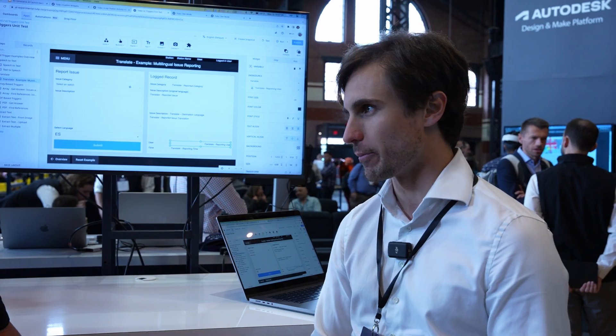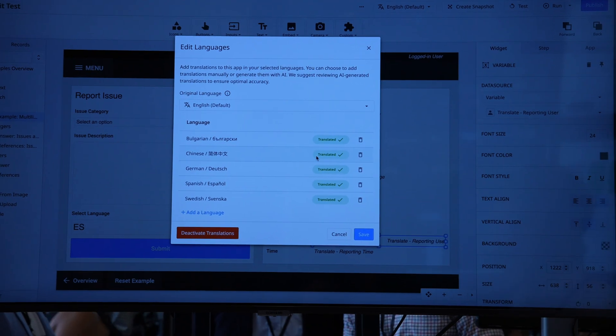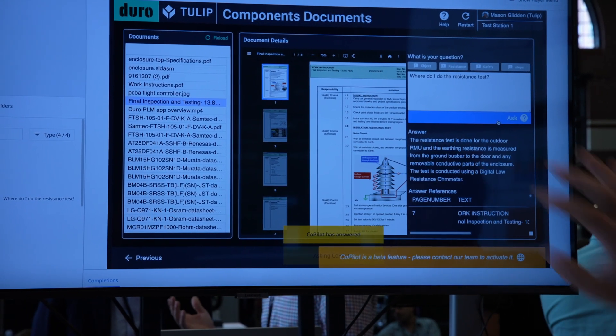Obviously the big one was Frontline Copilot — the ChatGPT integration for Tulip. Mason, who is the head of engineering at Tulip, did the demo for us. Absolutely crazy. The big thing is, this is going into beta. If you're interested in being part of the beta program, go to copilot.tulip.co and say you're interested. We'll have a full review with the interview with Mason later. Absolute game changer — essentially turning all people into data analysts by using ChatGPT to handle the definition and retrieval of the data you're looking for.